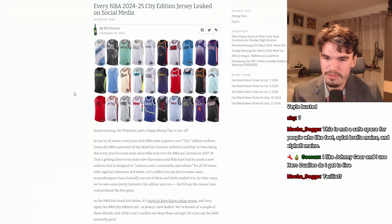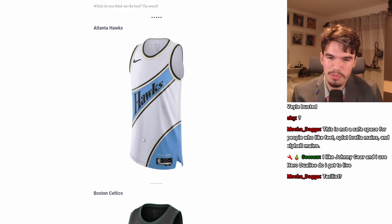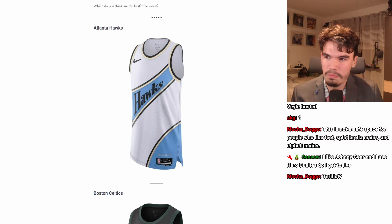Starting with the Atlanta Hawks. I don't love the lettering and I don't love this color — they've used it before. They still have the 'lift as we fly' motto thing down here. Overall, I don't hate it. At least it's not completely boring; there's something going on on the jersey. I'd say this is probably C or B.